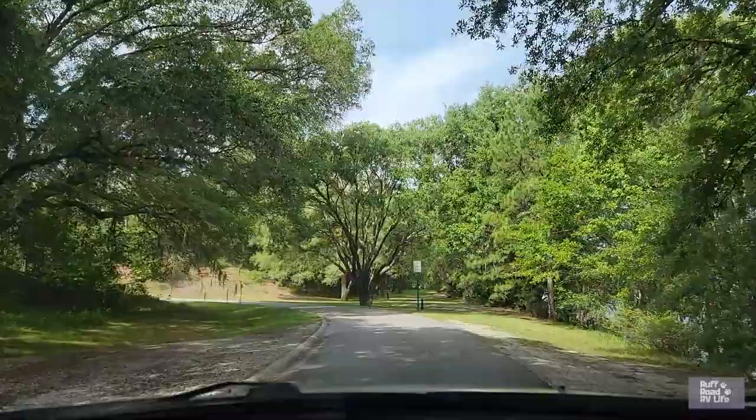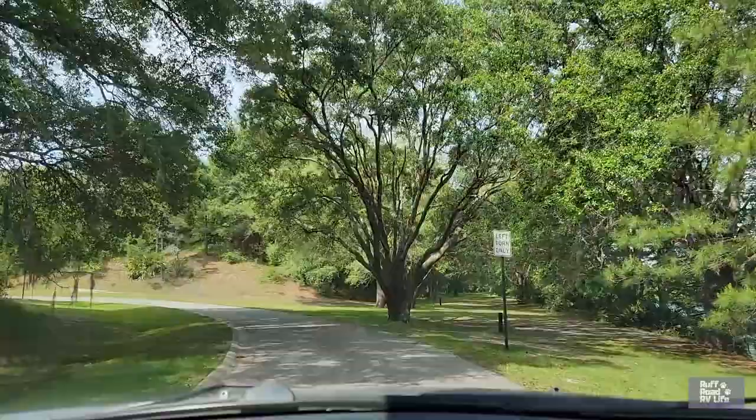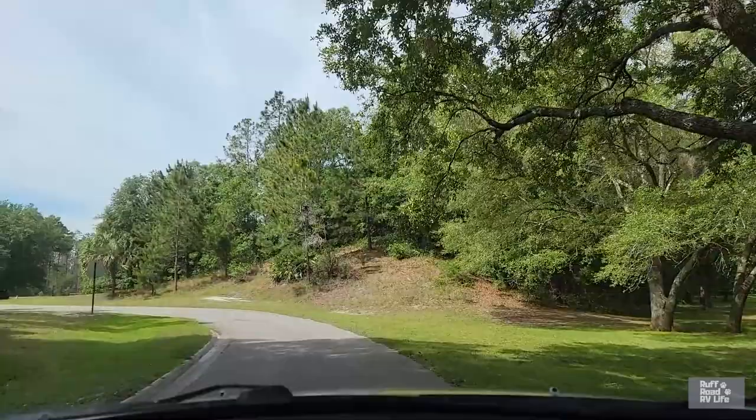Straight ahead is another little area you can walk along the water. Plenty of room to walk your dogs. And you can see these high berms here — these are from the diggings to create the canal.